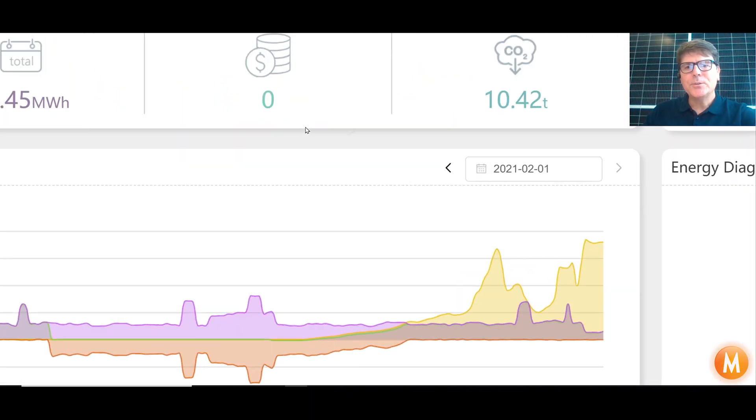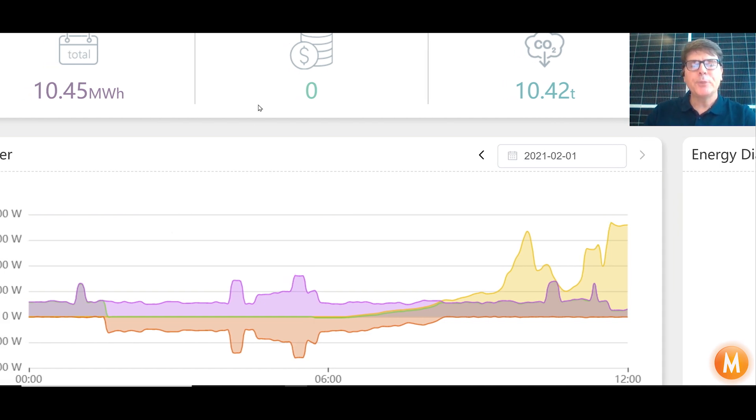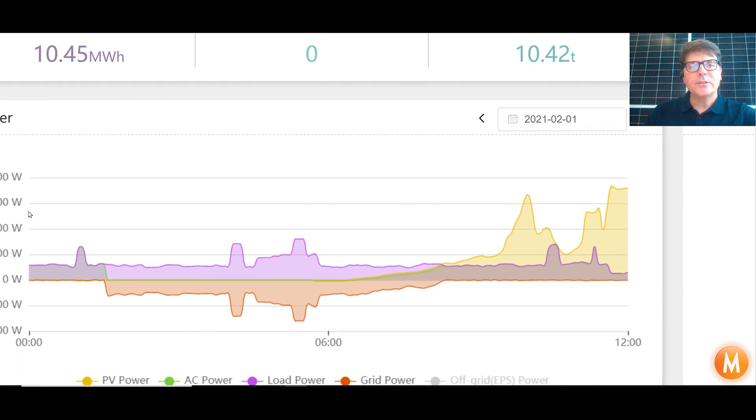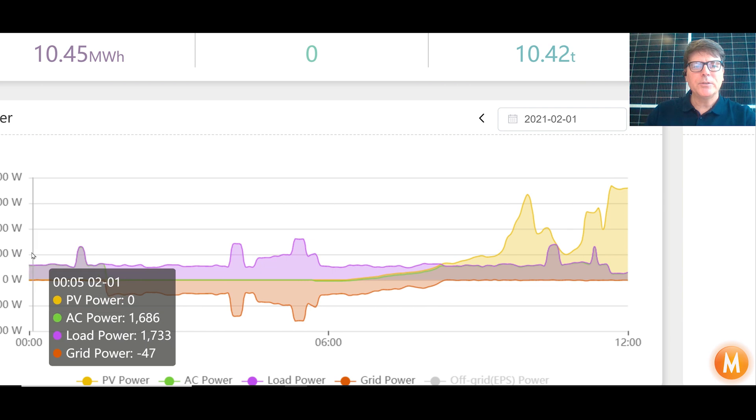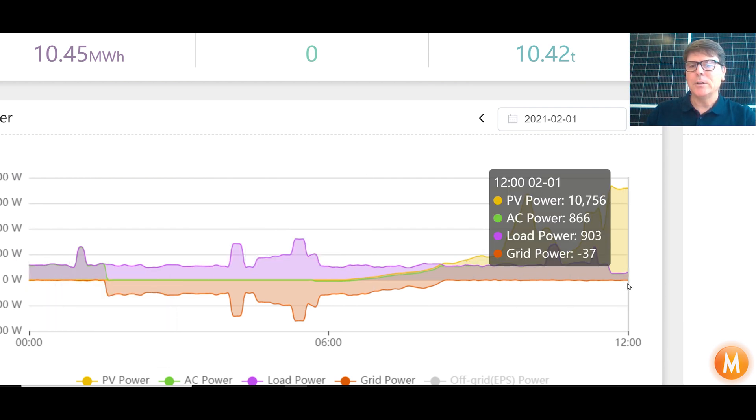Let's dive straight into it and have a look at my home today. I'm filming this on the 1st of February around midday, and this graph is showing my power usage for the day. You can see — putting my cursor here — this is at 5 past 12 in the morning, and this is just after 12 here now in the middle of the day.